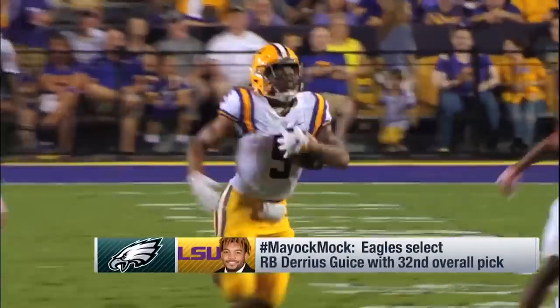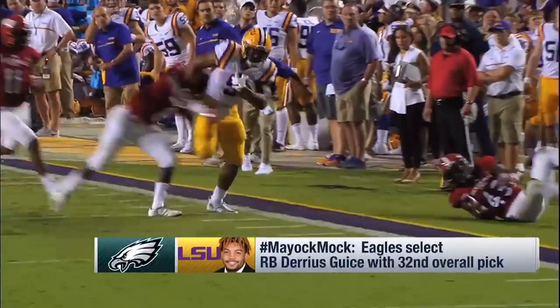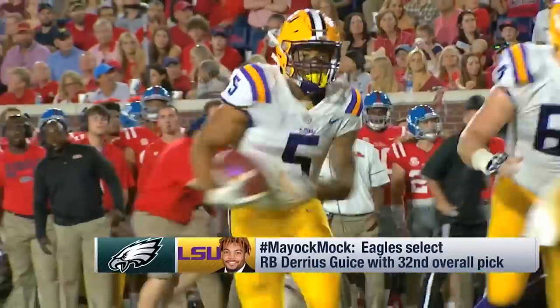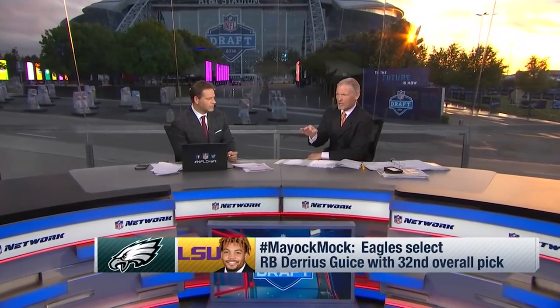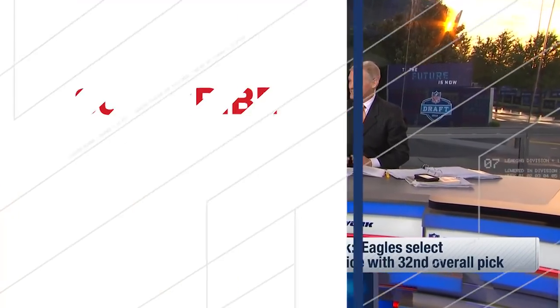The Philadelphia Eagles at 32 take Darius Guice. 5'10.5", 224 pounds. Runs a sub-4.5 forty. He is a north-south slasher and a tough guy — he finishes runs. He's had some off-the-field issues. The reason I love this pick is running back coach Deuce Staley in Philadelphia, who I know well, will get this kid straight.